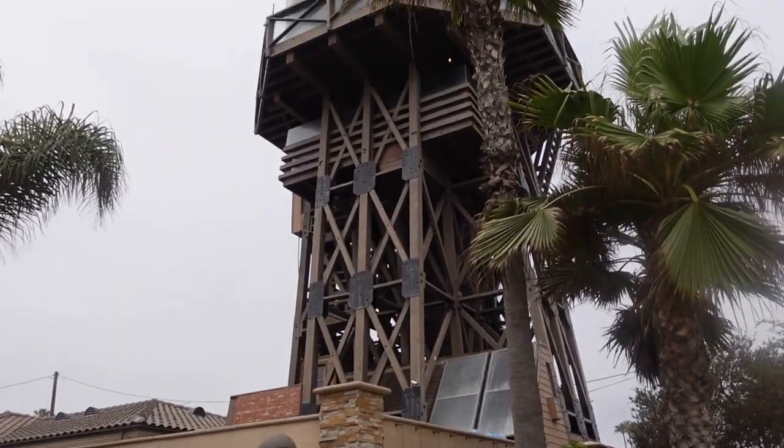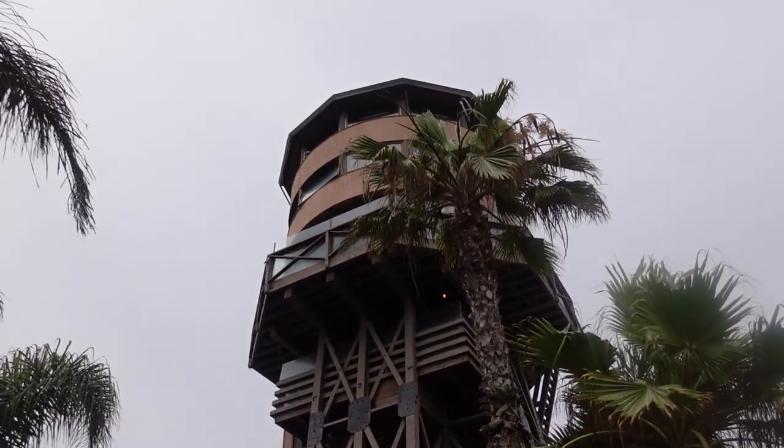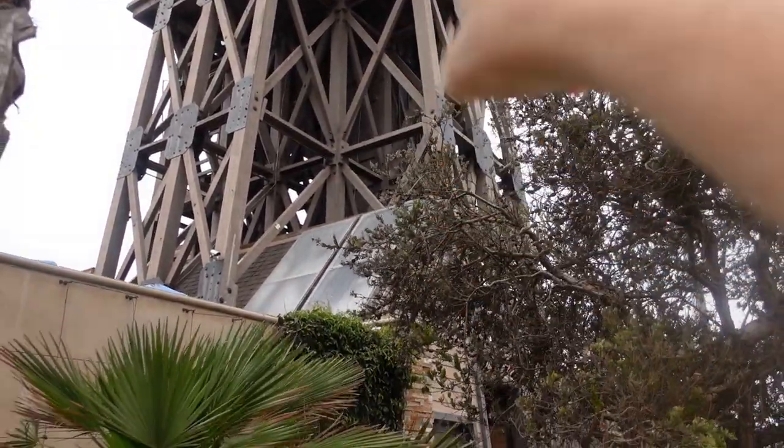Imagine living in that — I think there's an elevator shaft that takes you up to the top floor, and there is a bar up there on top from what I read. I've seen photos of the inside; maybe I'll leave a link down below where you can find photos. Right here you can see the elevator shaft that goes up to the top.